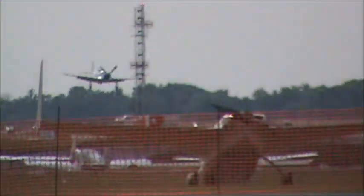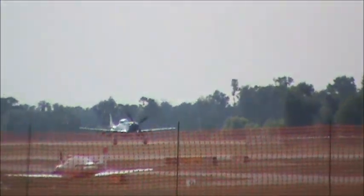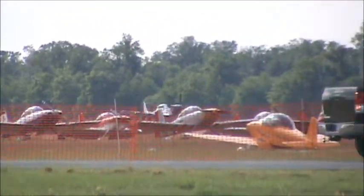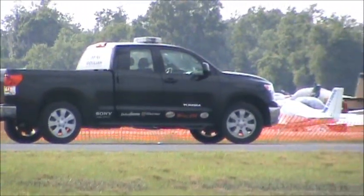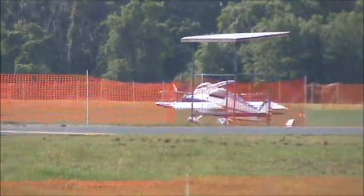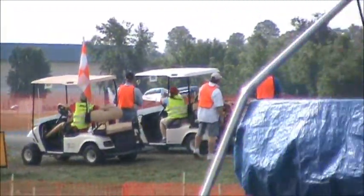Thank you to our great sponsors, including the Florida Restaurant and Lodging Association. Also thanks to Wargaming.net — World of Warplanes, coming soon to a computer near you. Wargaming.net — it's free. And BB&T Bank — one of the biggest banks around. We thank them for their support of Sun 'n Fun this year. We hope you will support those companies that support General Aviation and Sun 'n Fun.